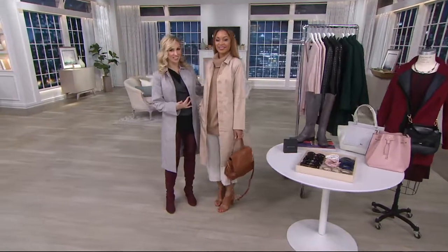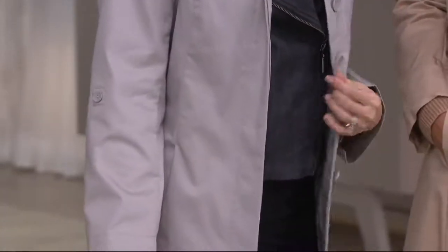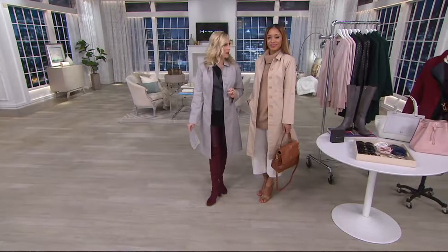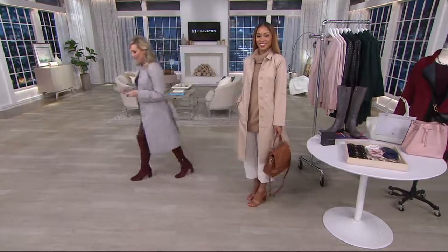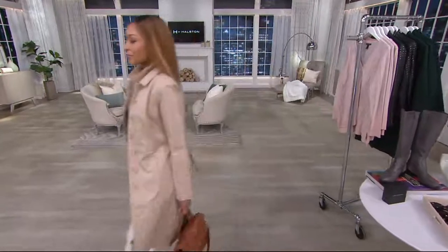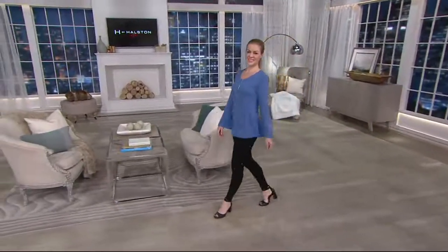Brenda has it on in the sand dune and I have it on here in the flint gray. Check out that size availability guide as these are getting limited. Just a little tip: when you order this and get it home, it may look a little crinkly in the box — just give it a good steam and you're ready to go. Your item number on that is 8274568. We are going to give you another piece that I'm sure you live in, Carolyn. Because it's just that shirt that you never want to take off.